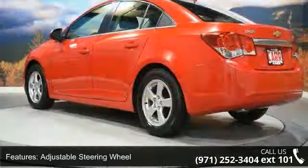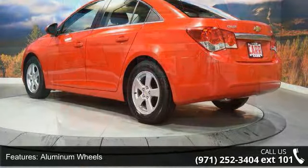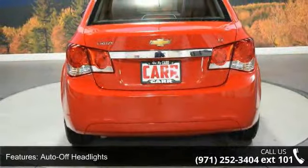Bucket seats, child safety locks, cruise control, and daytime running lights. If you are looking for a solid pre-owned car, this might be the one.